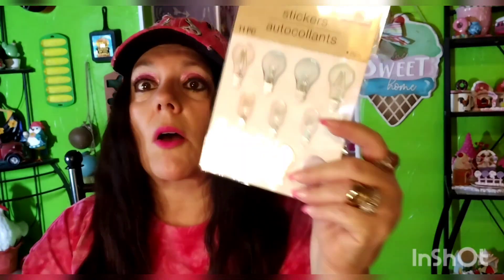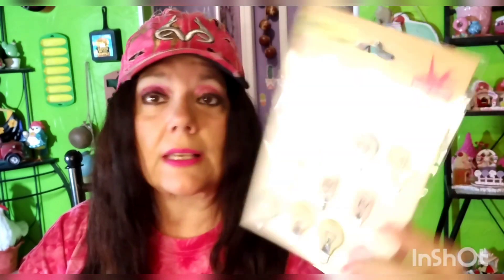I am getting to the point of being done here with this one, then I move on to the next one. I found these little light bulbs — I thought they were cute. 11 pieces from Crafter Square. I got those. I mean, they're cute, but we'll see.